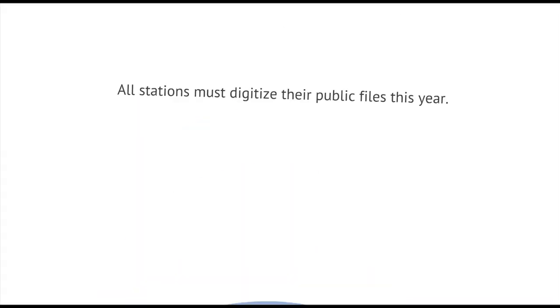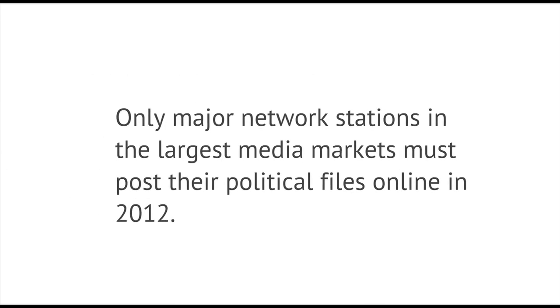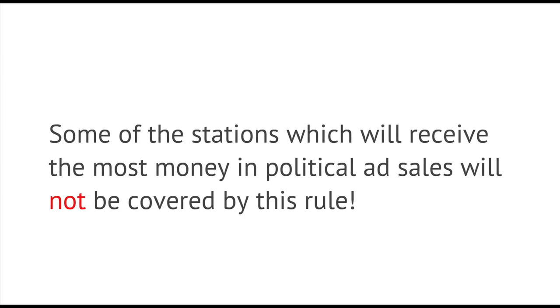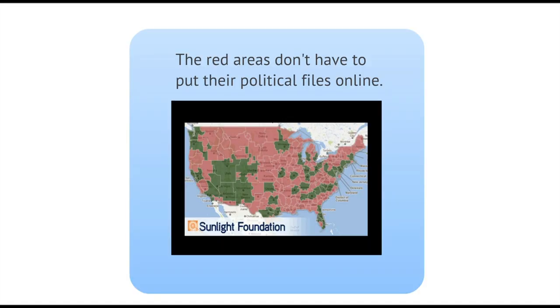While all stations must digitize their public files this year, only the major network stations — NBC, Fox, ABC, and CBS — in the country's largest media markets will be required to post their political files online in 2012. All other stations can delay posting until 2014. The problem, of course, is that some of the stations which will receive the most money in political ad sales will not be covered by this rule. And because the rule only covers the major networks, all Spanish-language stations are also left out.